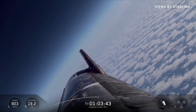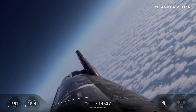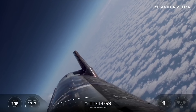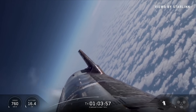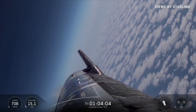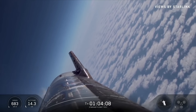That belly flop phase that we perfected in the suborbital campaigns — we're entering that now. Starting to get those Raptors ready. Should be two minutes away from the landing burn.